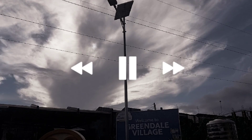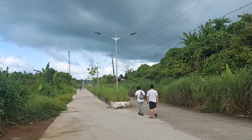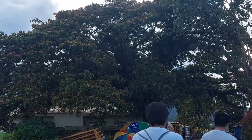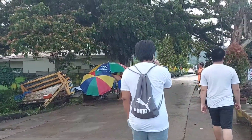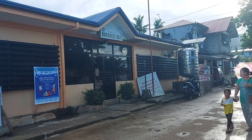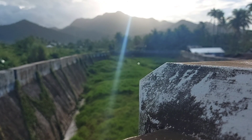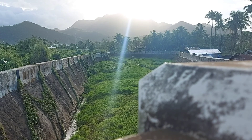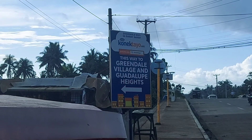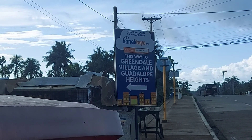I myself don't know much about the history of our barangay, so we went to our barangay hall for more information. It was around 2014, after Typhoon Yolanda, that the housing projects like Greendale started. Here in Barangay 105 we can find the Greendale Residences, Guadalupe, and Saint Francis Village 1 and 2.